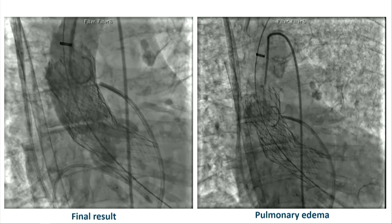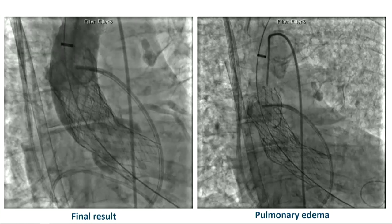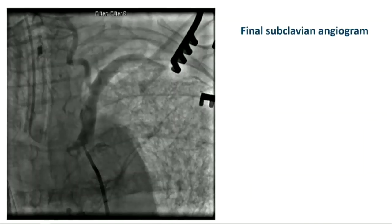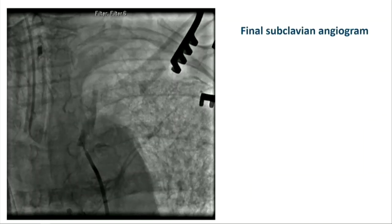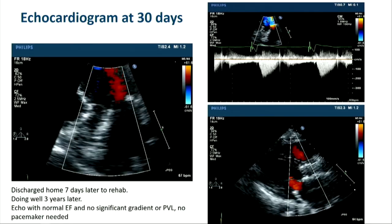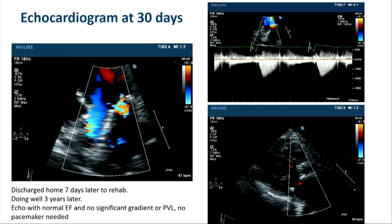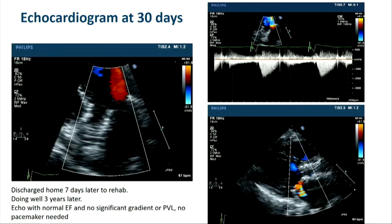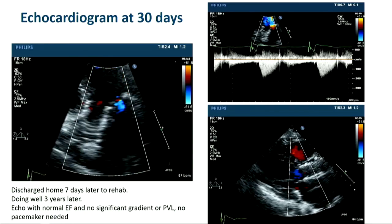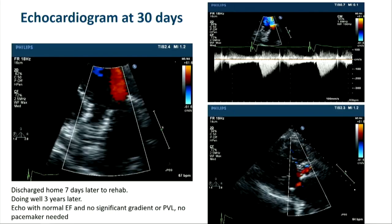This is the final result. If you look at the picture on the right, she had severe pulmonary edema — you can see it in the ET tube. The final subclavian angiogram showed some dissection but good flow, which was left alone. She did well and was discharged seven days later to rehab, and she was doing well three years later. Her 30-day echo showed no significant gradient or paravalvular leak, and she did not need a pacemaker.